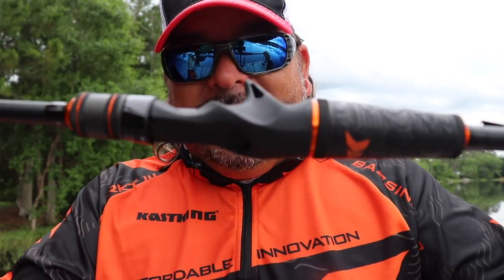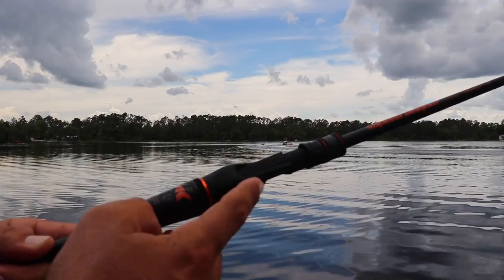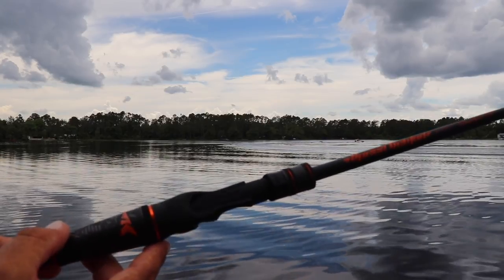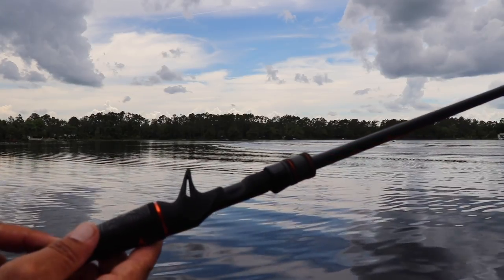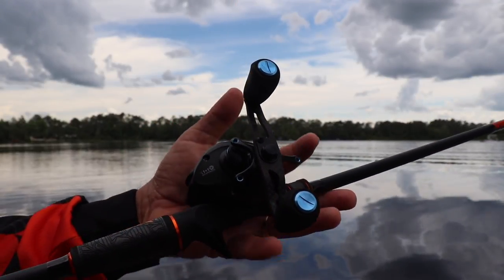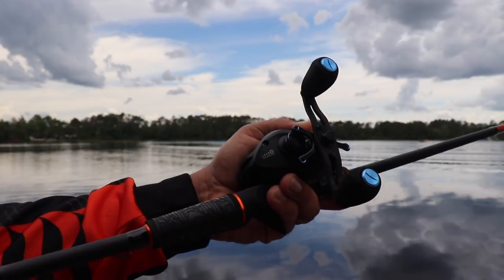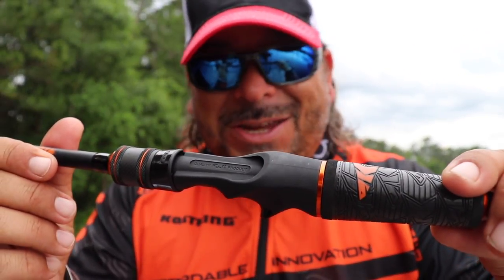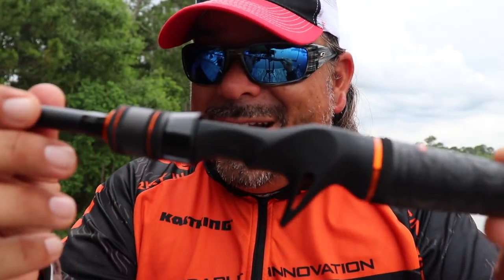And of course, the Fuji reel seats. Cast King went with the Fuji ACS and TBS reel seats on all these rods. These are well thought out, ergonomically designed reel seats — incredibly comfortable but incredibly strong. Fuji reel seats, that's not cheap, boy. They didn't cheap out on anything on this.